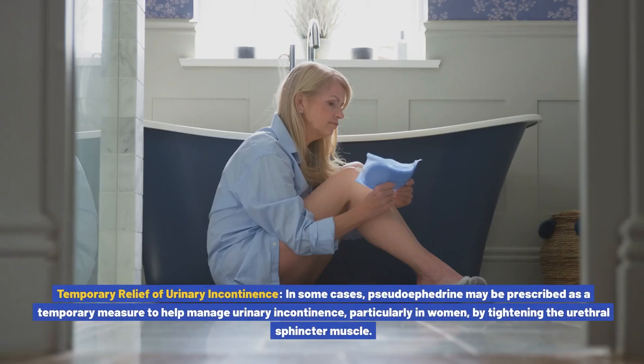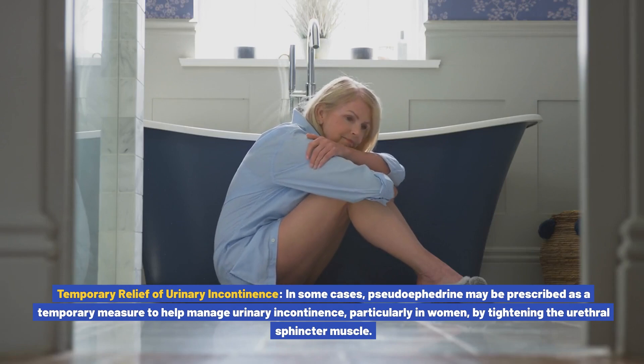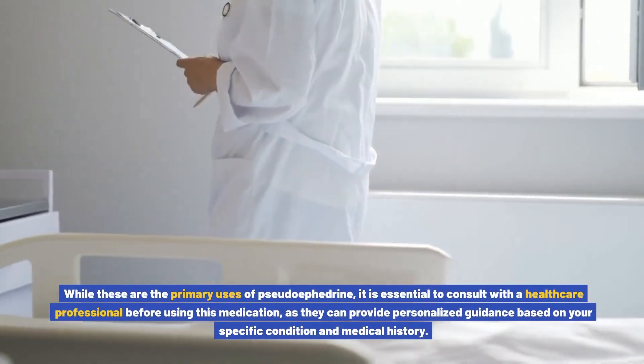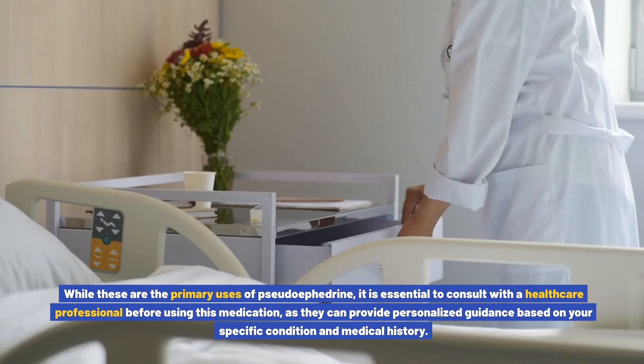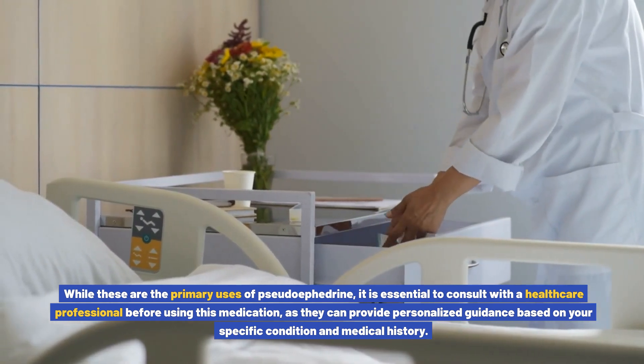Temporary relief of urinary incontinence: in some cases, pseudoephedrine may be prescribed as a temporary measure to help manage urinary incontinence, particularly in women, by tightening the urethral sphincter muscle. While these are the primary uses, it is essential to consult with a healthcare professional before using this medication, as they can provide personalized guidance based on your specific condition and medical history.